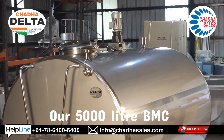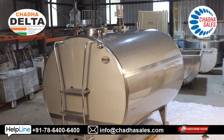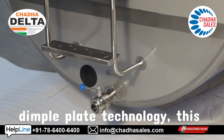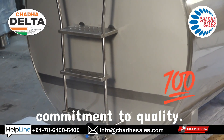Our 5,000-liter BMC represents the pinnacle of dairy engineering excellence. Built with premium AISI 304 food-grade stainless steel and featuring advanced laser-welded dimple plate technology, this isn't just another cooler — it's a commitment to quality.